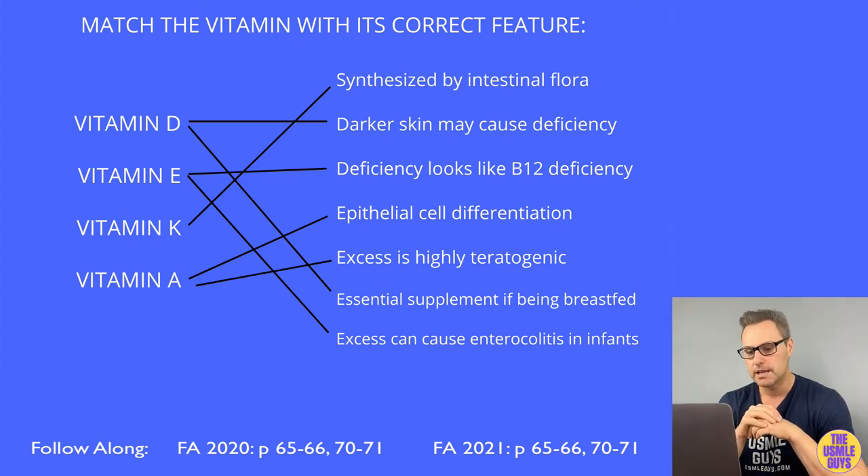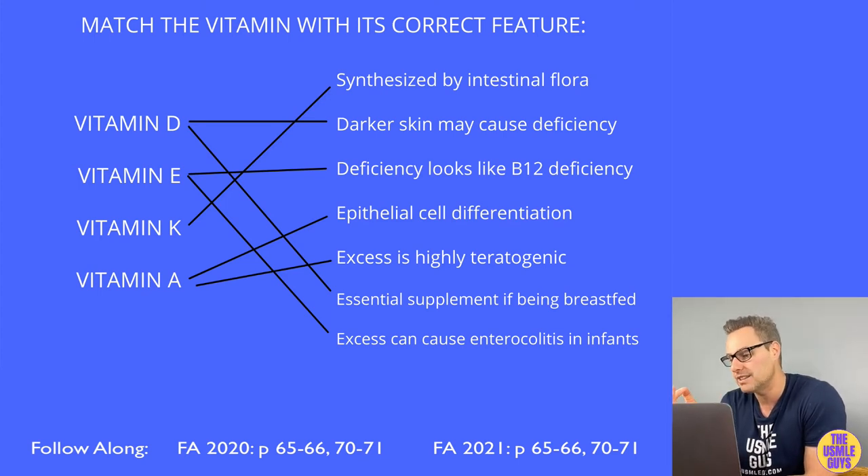A deficiency of vitamin D is associated with rickets in children and osteomalacia in adults. This could result from malabsorption, lack of adequate sunlight, insufficient dietary vitamin D, chronic kidney disease, or advanced liver disease. Signs and symptoms include bowing of the legs in children; in adults, bone pain and muscle weakness. Hypocalcemic tetany is another symptom due to the close relationship of calcium and vitamin D homeostasis.